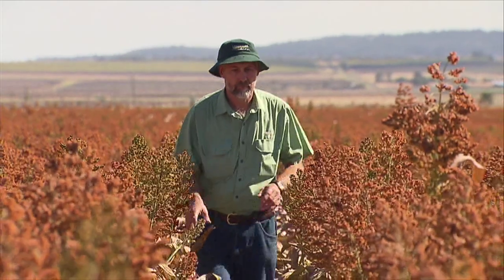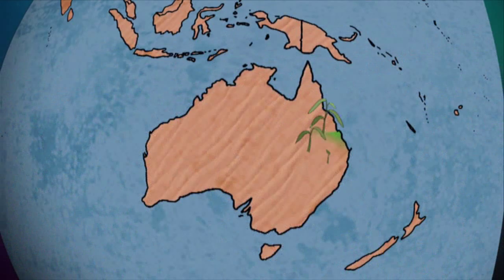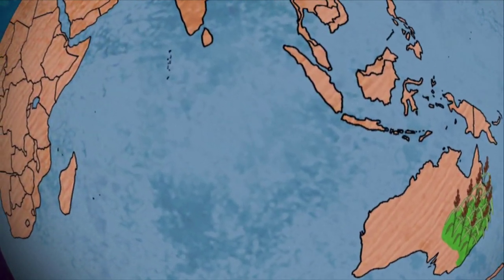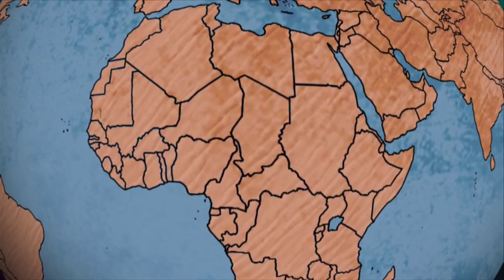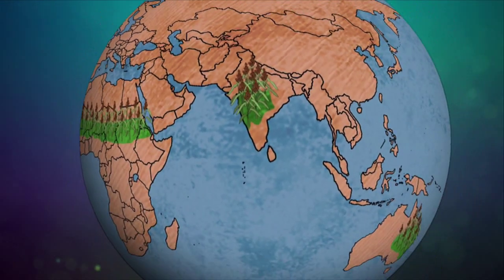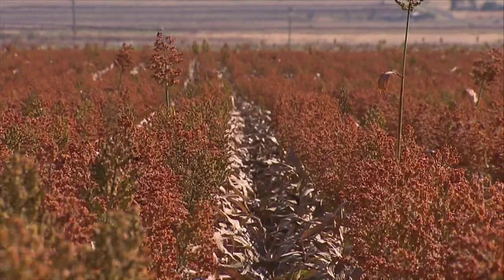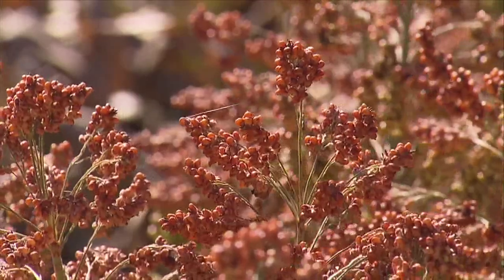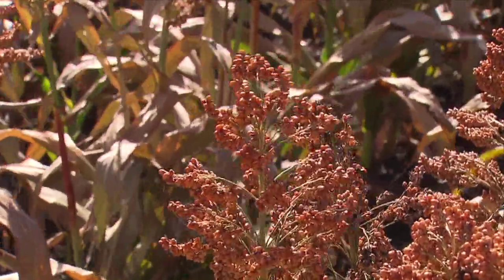Stay Green may not be the silver bullet for sorghum growers, but it's a very useful tool to spread risk, particularly in drier areas and during drought years. The focus of this GRDC investment is Australian sorghum growers, however this work may have wider global implications — helping drought-proof crops in sub-Saharan Africa and India, where sorghum is the staple food for 300 million people. Early work from Hermitage has been taken up by breeders including Parnia Seeds, Pacific Seeds, and HSR, and Stay Green is now seen across all varieties out in the paddock.